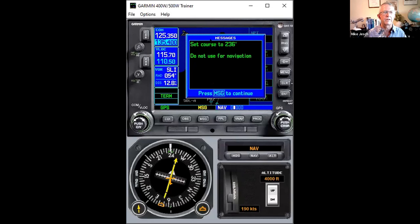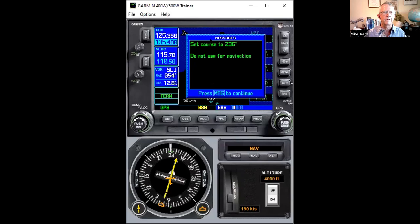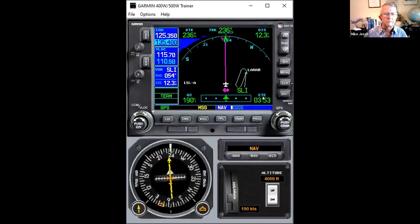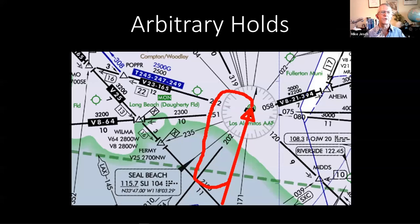We've got a message light flashing — 'set course to 236.' We can do that. About three to four minutes to get to Seal Beach. Here's the process for an arbitrary hold — and here's where you might want to take a screenshot. You're going to go direct to the fix, which is what we're doing now.